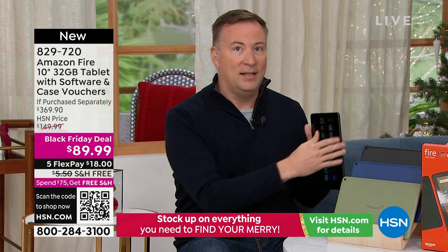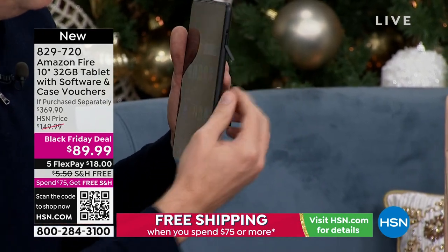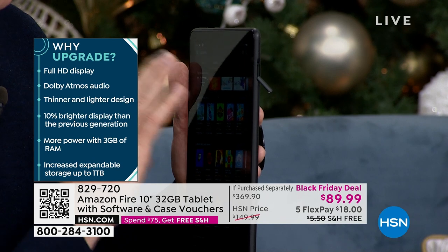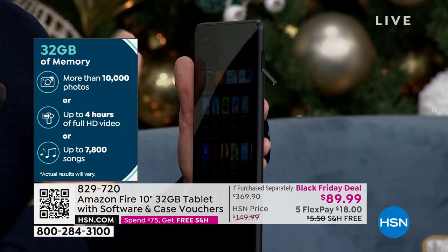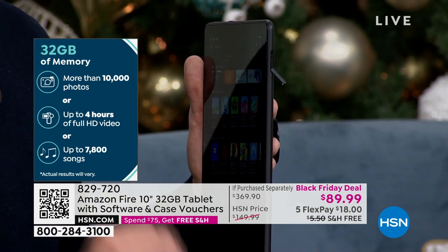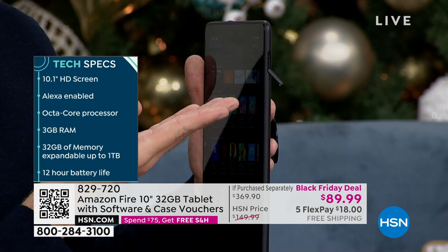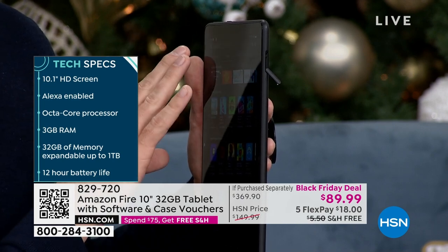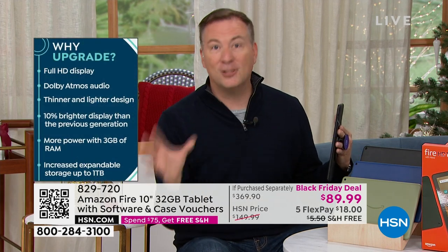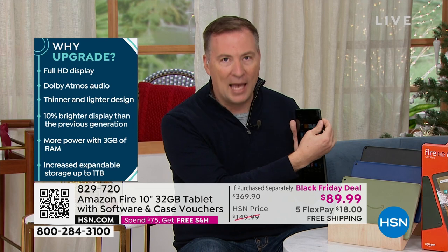Most tablets have fixed memory with no expansion. On the side of your Amazon Fire tablet there's a little window - open that and you have expandable memory. You have 32 gigabytes now, which can store 10,000 photos, up to 7,800 songs, or four hours of high definition video. But if you want more, you don't have to buy another tablet - just add memory. You can expand up to a thousand gigabytes, adding 32, 64, 128, 512, or the full 1,000.